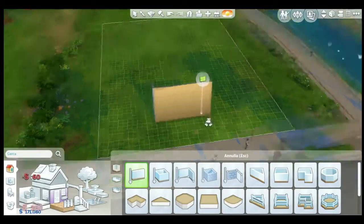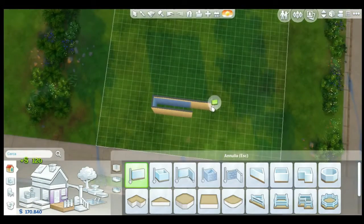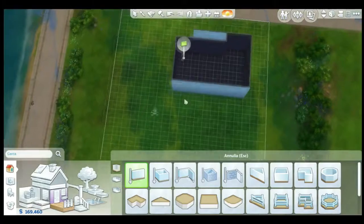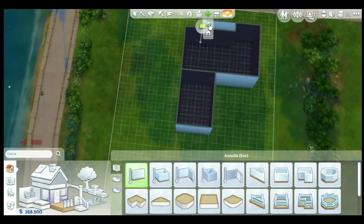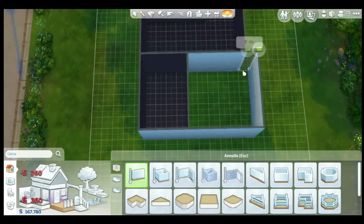Hello everyone, it's Elisimux and here we are doing the speed build for the Simcaprio house. This house is quite big and I think it's really modern and it's really going to suit the family. I really like the house and I hope that everyone likes it as well. This speed build is the first one on this channel.